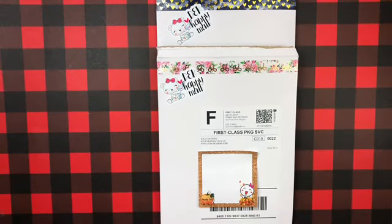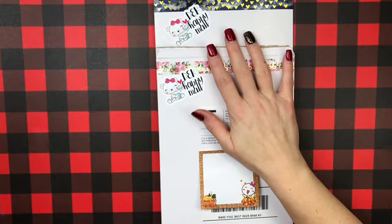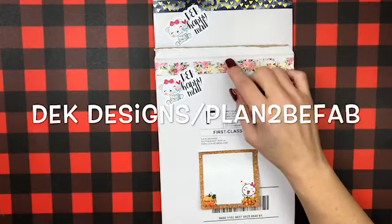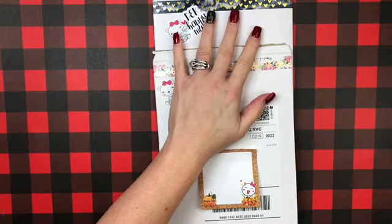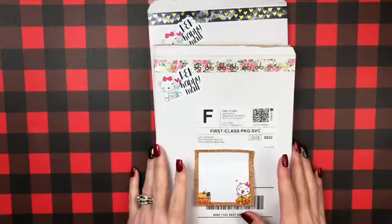Hey everybody, this is Cricket coming to you today with another sticker haul. This is one for my company — the IPR4 — and it's D.E.K. Design slash Plan to Be Fab, and they are fabulous. I've got two orders actually, and I'm gonna be honest with you, I'm not sure which one I ordered first because I can't stop.